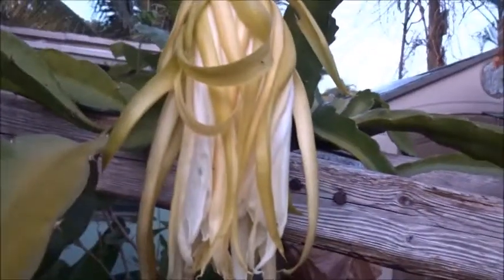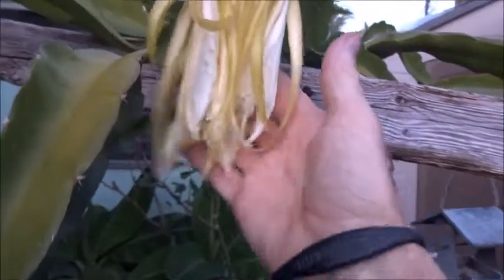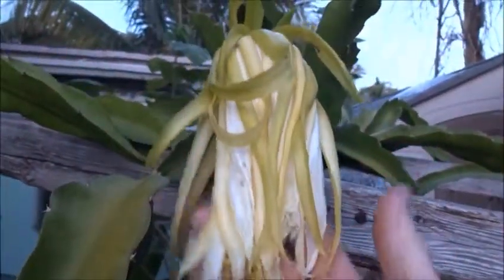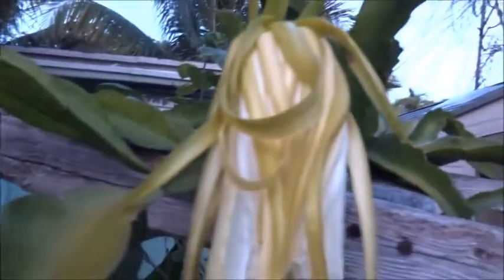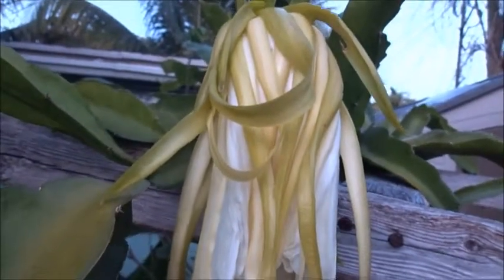There we are, 8:30 the next night — it's done. That was amazing. So hopefully we'll be getting some more buds coming out here. And hopefully I pollinated this; I hope it takes and maybe get a fruit. I can only hope.